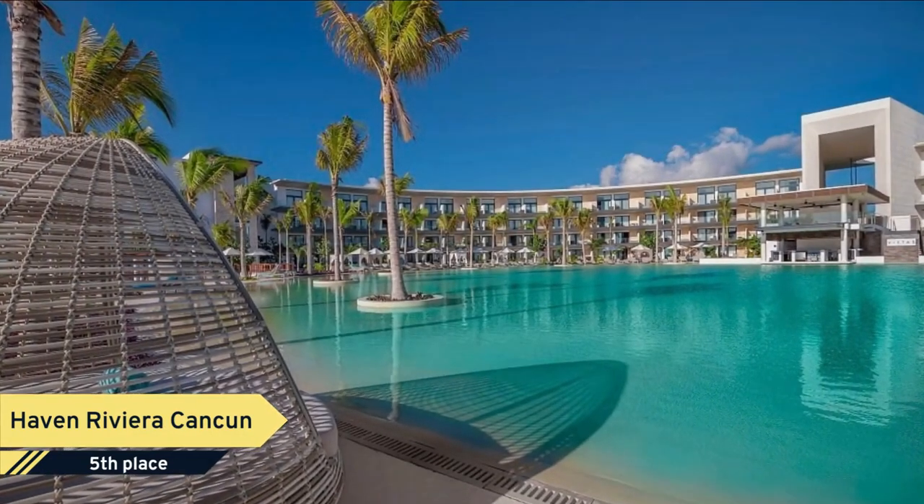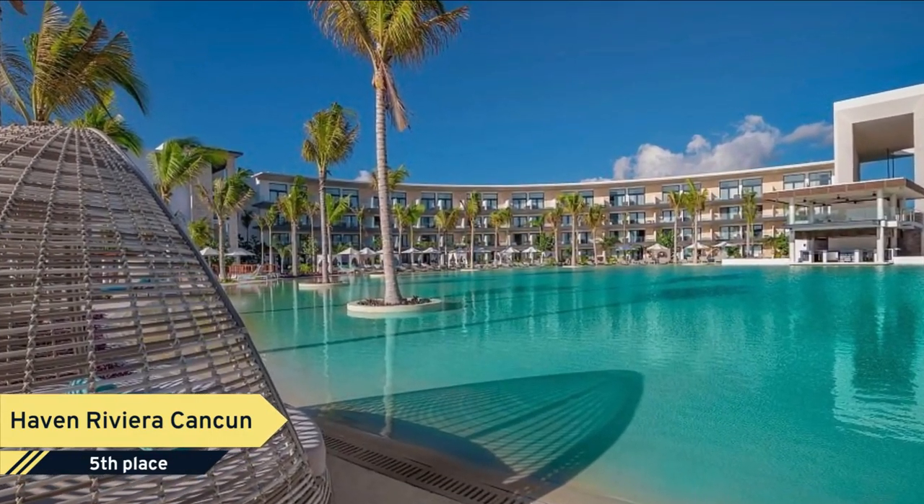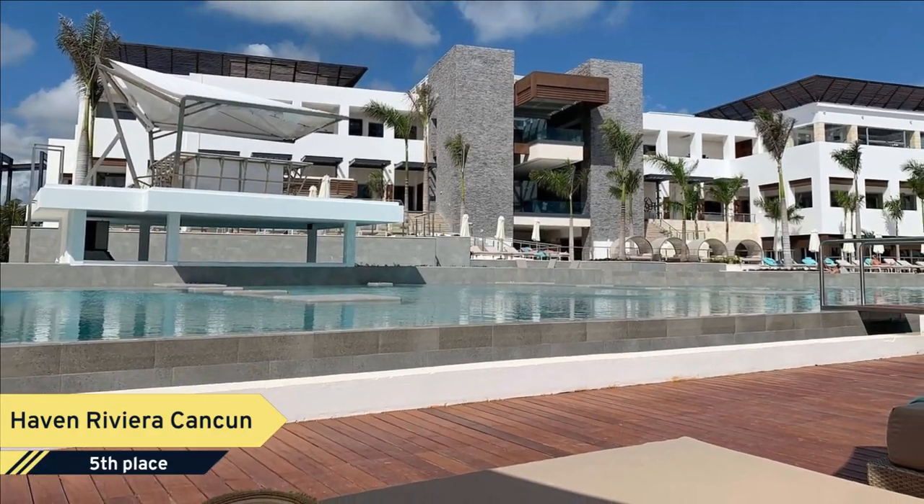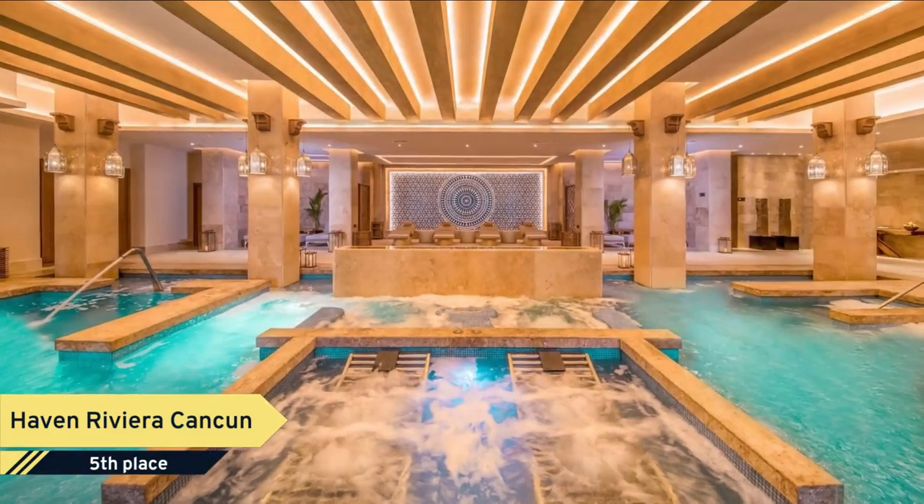This five-star resort offers room service, a 24-hour front desk, and free Wi-Fi. The property has a hot tub, nightclub, and a shared lounge.